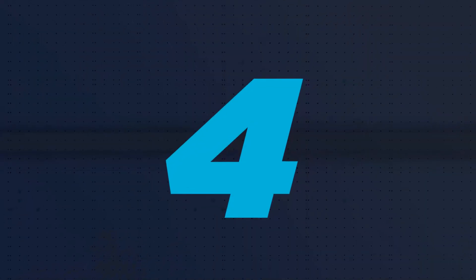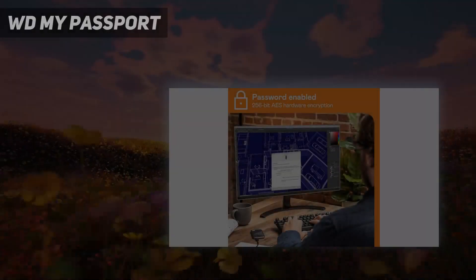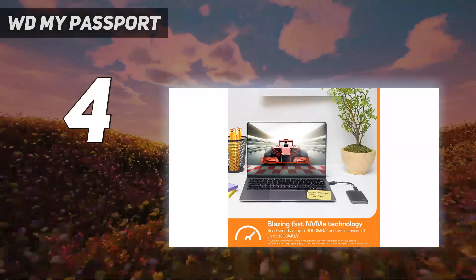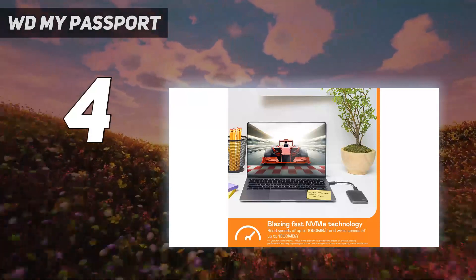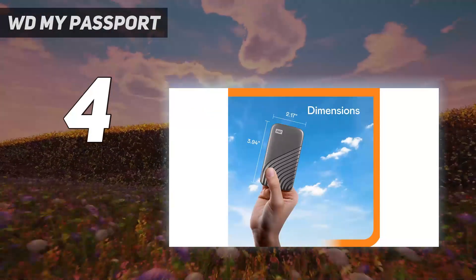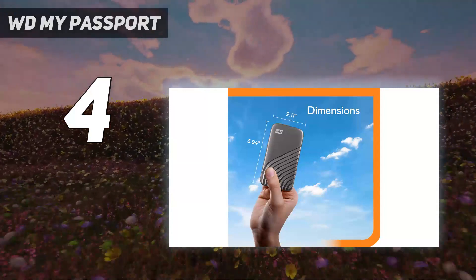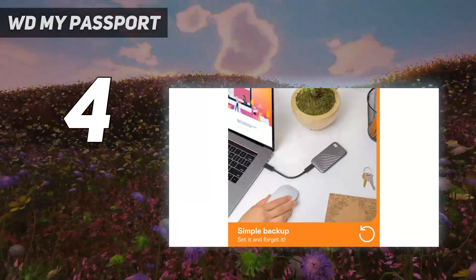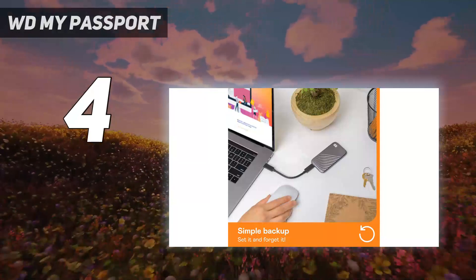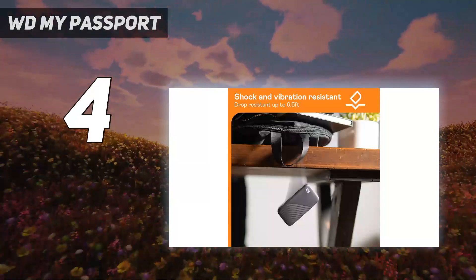Coming in at number 4: the WD My Passport. The WD My Passport SSD with USB 3.2 doesn't look like its travel-enabling namesake, the My Passport Go, but it's all ready to go places. It's small — 3.9 x 2.2 x 0.4 inches — and attractive, with its shiny ridged surface and a choice of five snazzy colors.